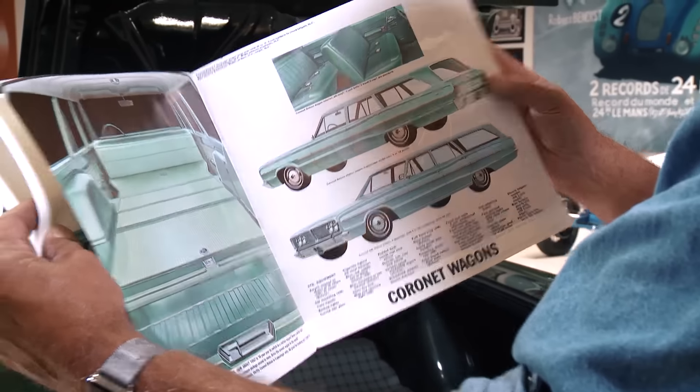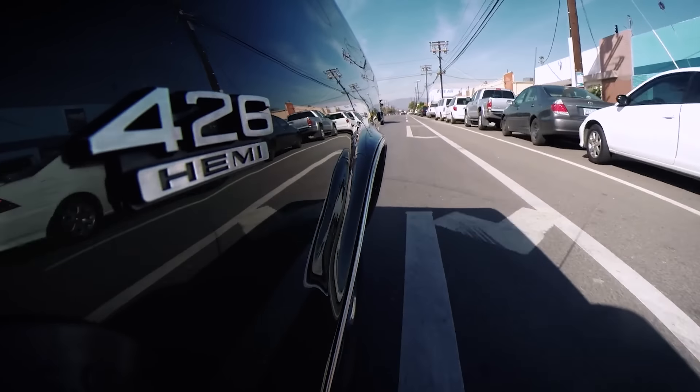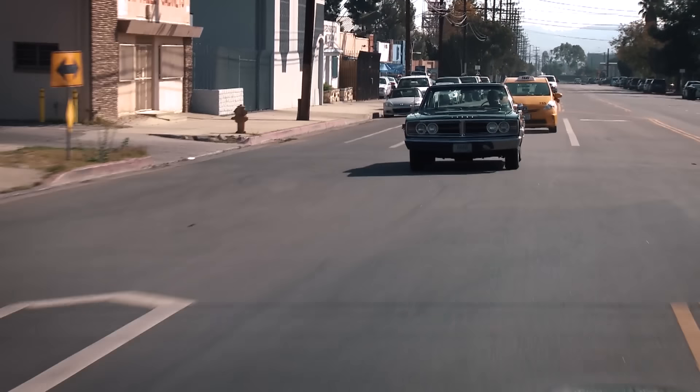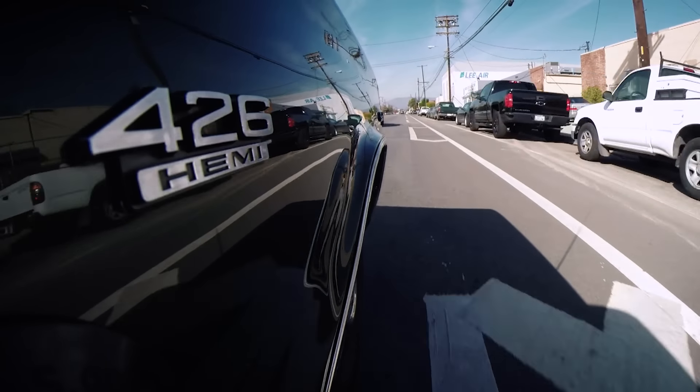It's got the outside mirror — like an eight-dollar option. You got the console, bucket seats, outside mirror — that's about the only options on the car. It's a full-size car, not like the GTO, not a mid-size. It's a full-size car, but it had so much horsepower that a few extra pounds didn't make a whole lot of difference. Massive trunk — let me show you the trunk. There you go, that's a trunk.